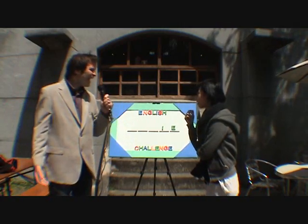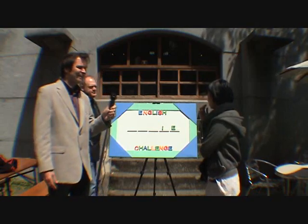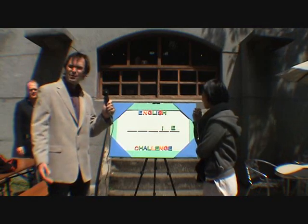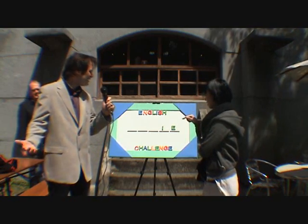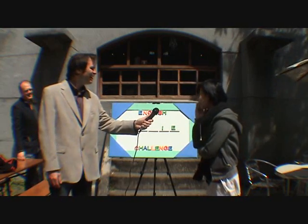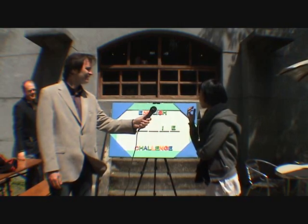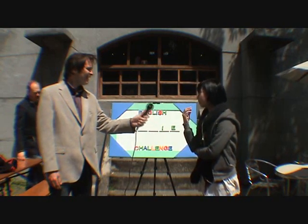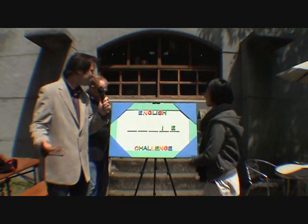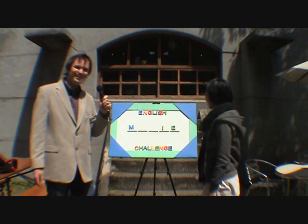K. K? Is there a K? There's no K. OK, it's pretty difficult because I have no idea of the word, so what letter would you like to guess? M. Is there an M? Letterman, is there an M? There's one M. Hey, now that's looking good.